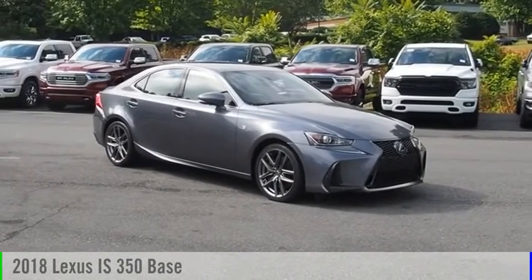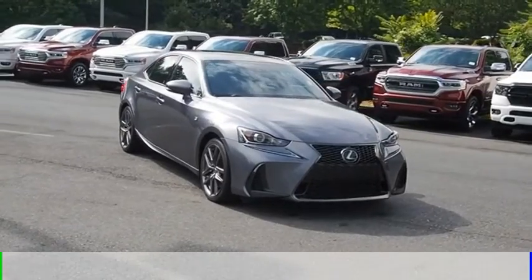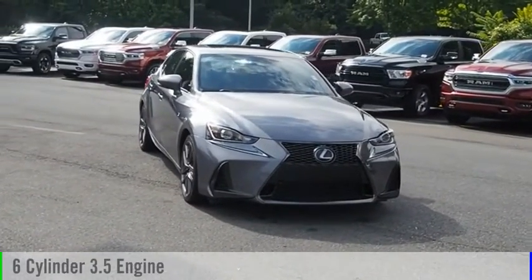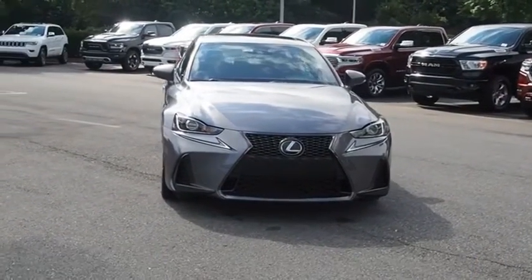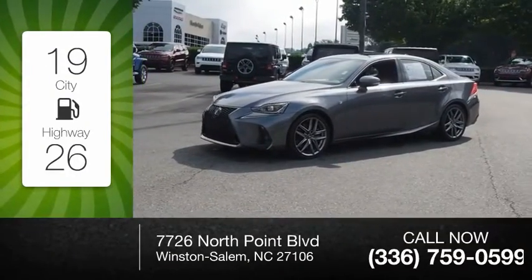Come test drive the 2018 IS350. This vehicle is powered by an all-wheel-drive, six-cylinder, 3.5-liter engine. Great fuel efficiency saves you money by requiring fewer trips to the gas station.